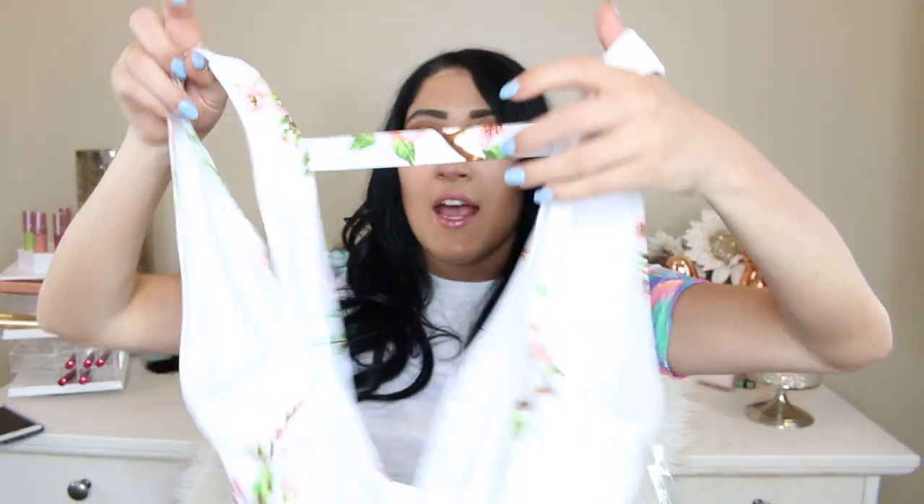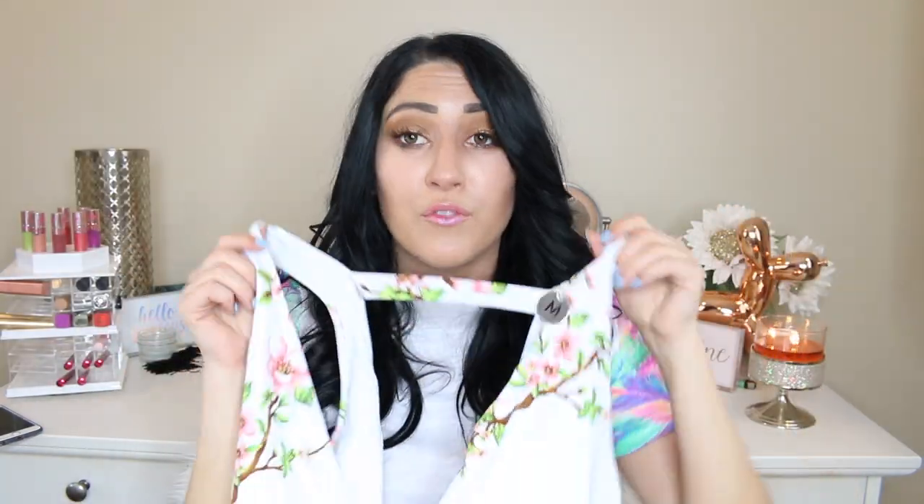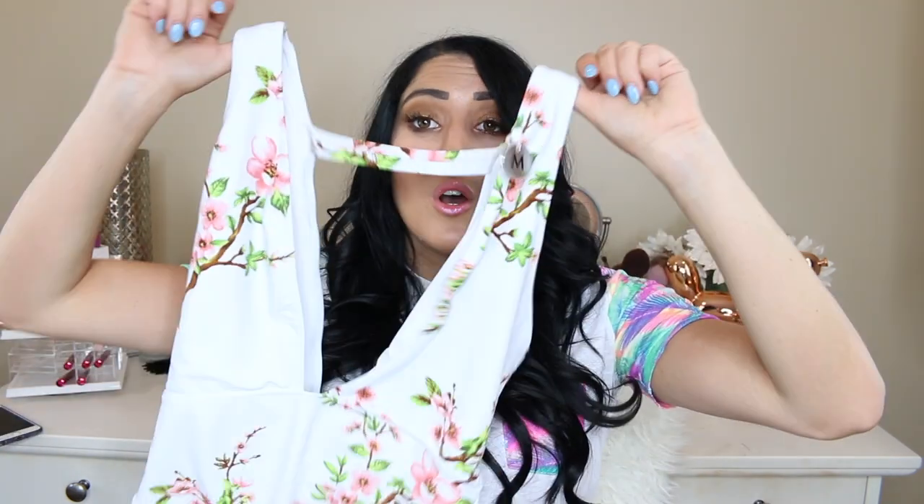Also from Forever 21— I should just call this a Forever 21 haul — I got this really cute bathing suit in a size medium for $24.90. It's a one-piece, very low cut in the front, with gorgeous cherry blossom pink trees all over it. In the back, it has a cute strap across it for extra detail. It's so flattering and fits perfectly. I'm obsessed with it — it looks so good with a tan, and I would know because I just got a spray tan since I've been so pale living in Michigan all winter.